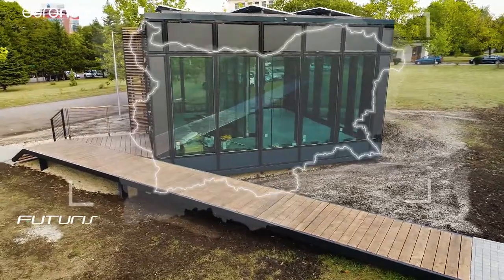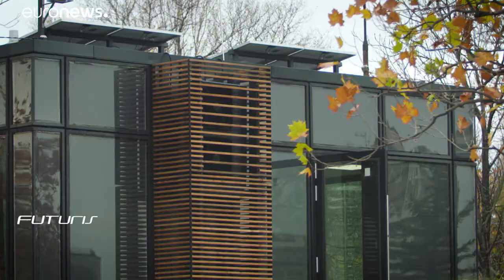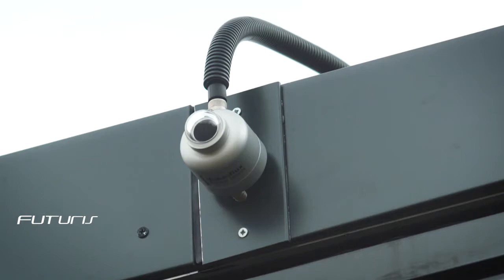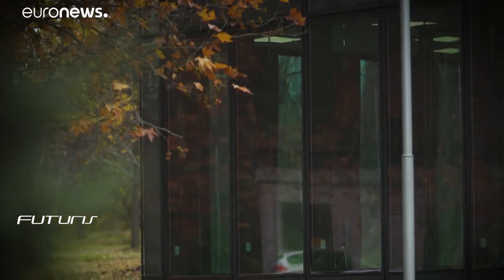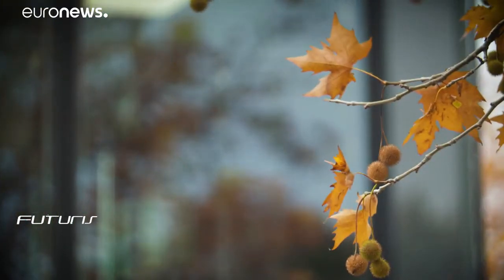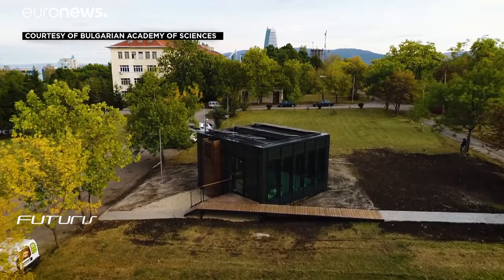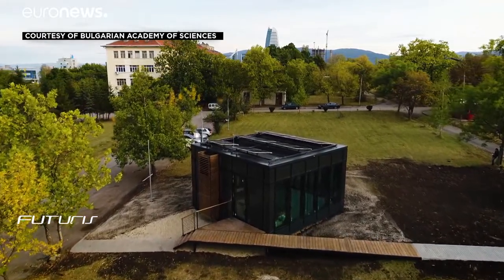Inside each window there's a constant flow of 70 litres of distilled water and 30 litres of ethylene glycol, which serves as antifreeze. Each transparent panel acts as an individual solar collector. Using solar cells, the windows absorb solar radiation and turn it into thermal energy to heat the building's interior.